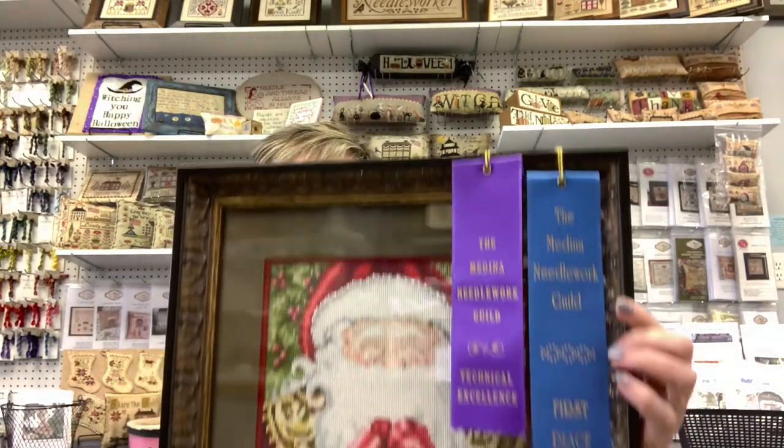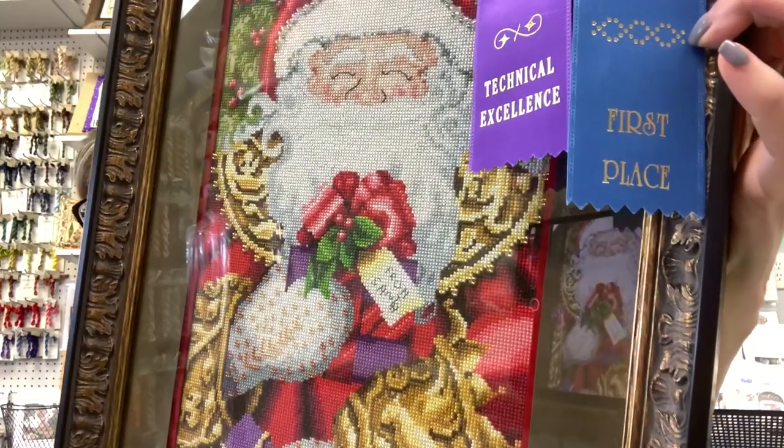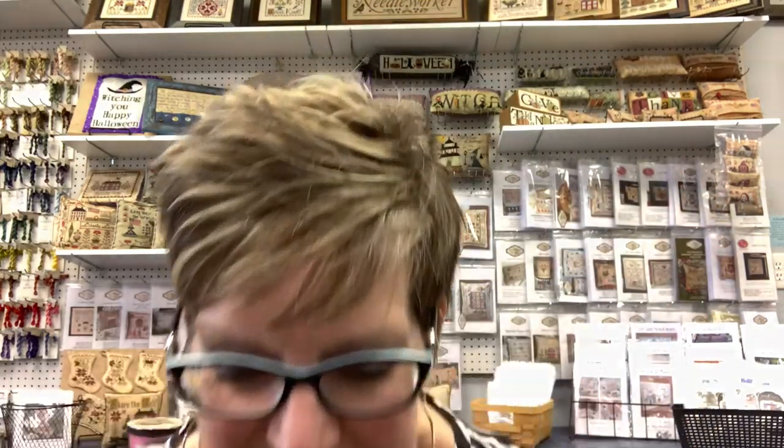My friend Mary, who also helps out at the shop, was one of the blue ribbon winners — she also won technical excellence. I wanted to show her piece up close. Here is Santa by Mirabilia. There's glass on it so there may be some glare, but it's a full coverage piece plus it has beads, which made it more challenging. She should be very proud of the ribbons she won.